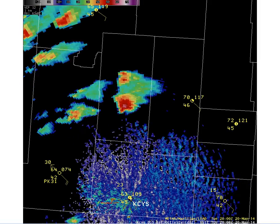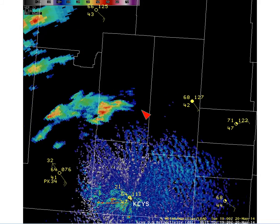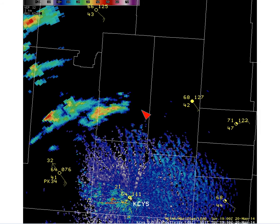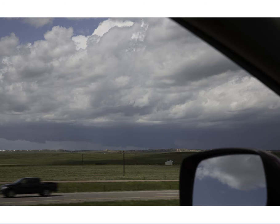Looking at radar reflectivity from the Cheyenne radar, we can see southeast winds in place, dew points in the mid-40s with temperatures near 70, and you can see this storm coming off the Laramie Range and developing and intensifying as it does so. Here's how that storm looked at that particular time — you can see the rain-free base here, along with a ragged base and a nice side of the rain-free base as well.